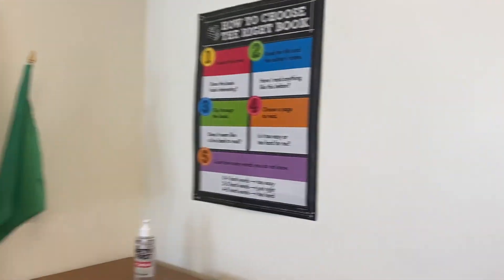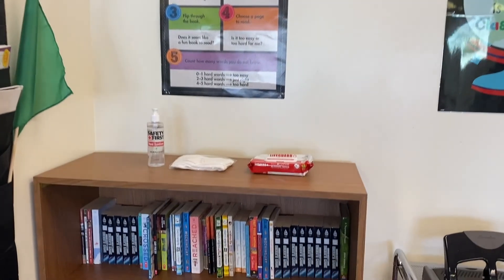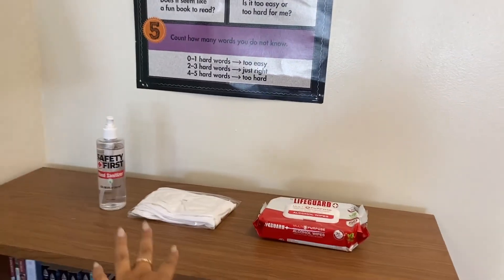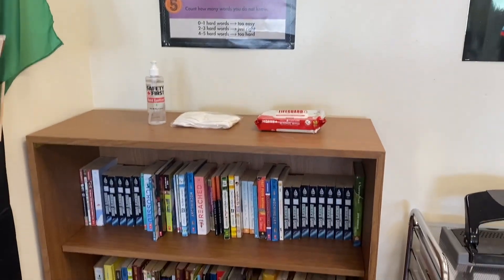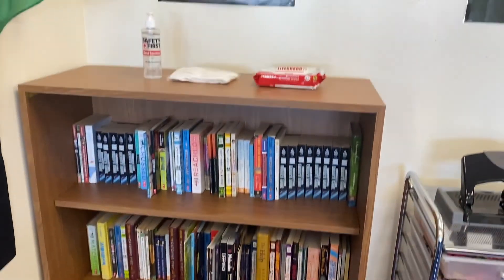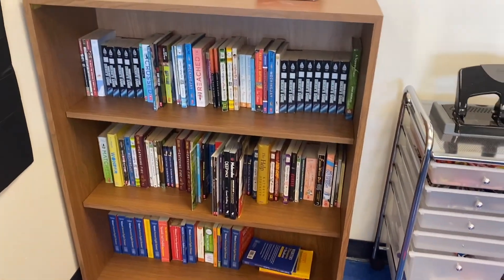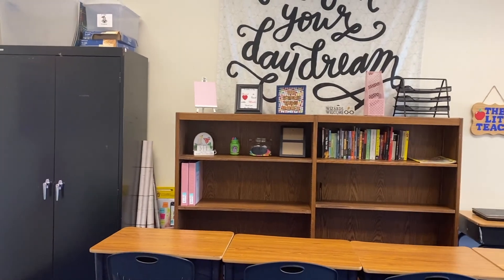And then this is the bookshelf I was talking about. I have the same poster from last year on how to choose the right book. We have our hand sanitizer station with some masks in case the kids come back. And then I have my bookshelf filled with books — it's not that big of a bookshelf, which is why I kind of want to use the other one for some books too, just to fill it up a little bit more. We'll see.